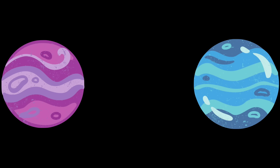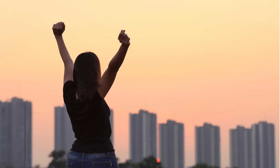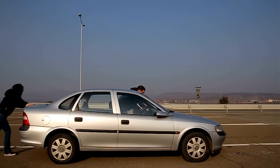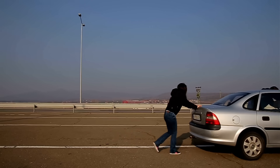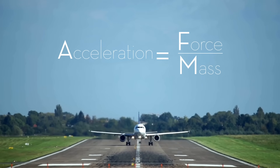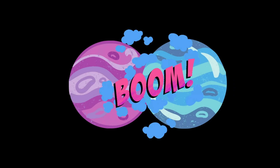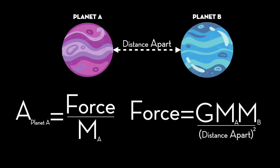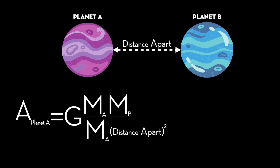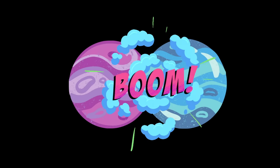Imagine you have two planets, Planet A and Planet B, some distance apart at rest in space. If you were to magically let them go, they would accelerate towards each other. This naturally applies Newton's second law: an object will accelerate proportional to its mass when a force is applied to it. The law is commonly known as F = MA, but rearranged to solve for acceleration, it means acceleration equals force divided by mass. When we substitute the universal law of gravitation into Newton's second law, the mass of Planet A cancels out — meaning how fast it accelerates towards Planet B has nothing to do with its own mass.